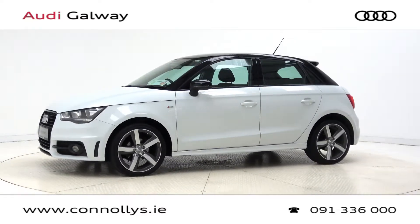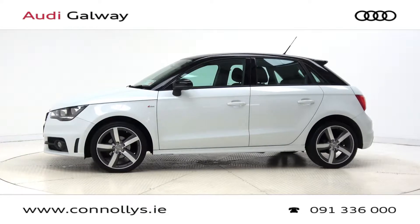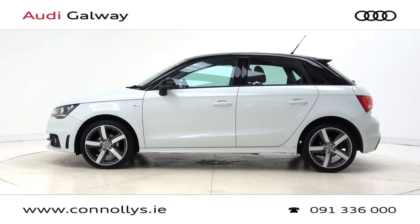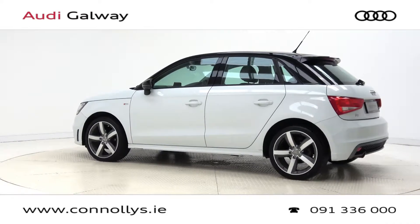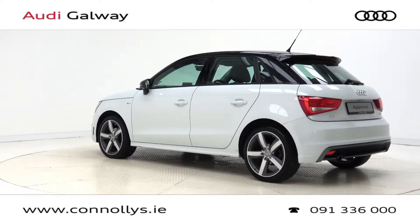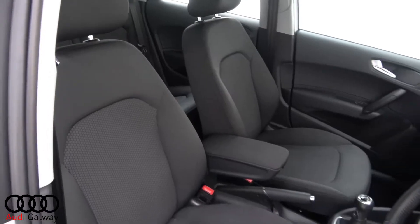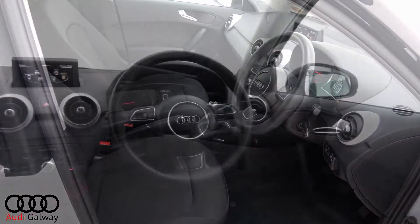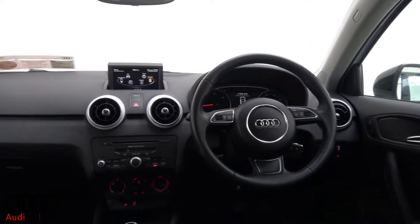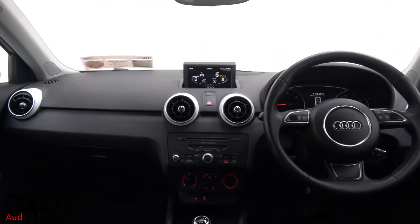This model features 17-inch alloy wheels, front fog lights, contrasting black roof and wing mirrors, S-line exterior body styling, black cloth interior with Glacier White Metallic trim, Audi MMI radio with Bluetooth connectivity for hands-free calling and media streaming, and a multifunctional leather steering wheel.